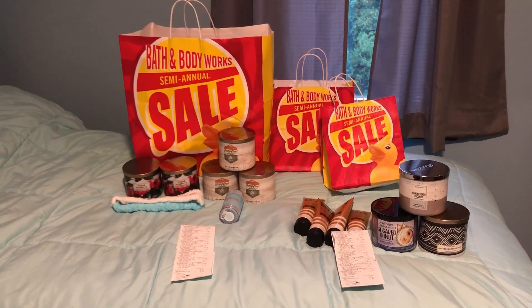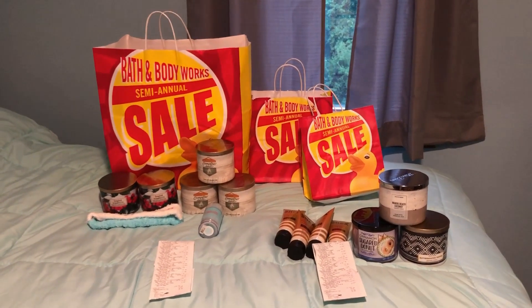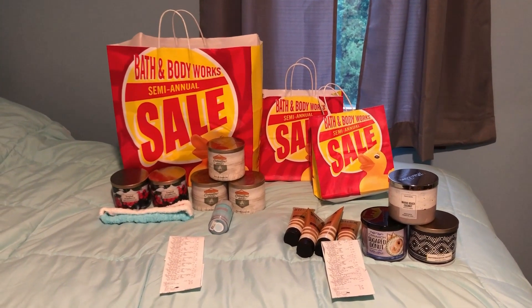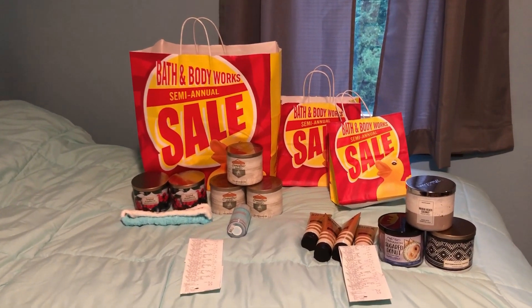So thank you so much for watching this small haul. Make sure you subscribe for more content and don't forget to hit the notification bell right to the right of the subscribe button if you want to be notified when we post a video. That way you can definitely watch the video and go get some deals yourself. Thanks so much for watching. Have a nice day.